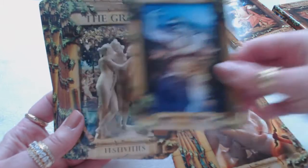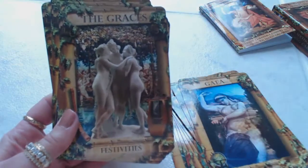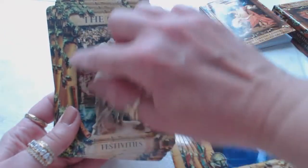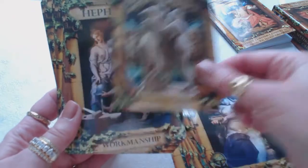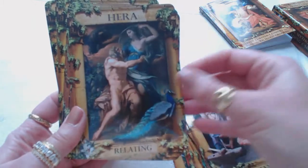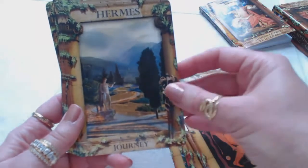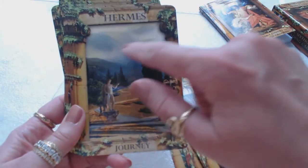Gea — manifestation. The Graces — festivities. This kind of reminds me of the Three of Cups in tarot where there are three women together, and it looks like there's an awning of some type with maybe floral vegetation around it. It really looks like the Three of Cups to me. Hera — relating. Hermes — the journey. Beautiful cypress trees; I love the mountains in the background.